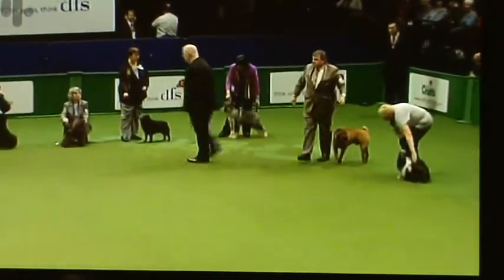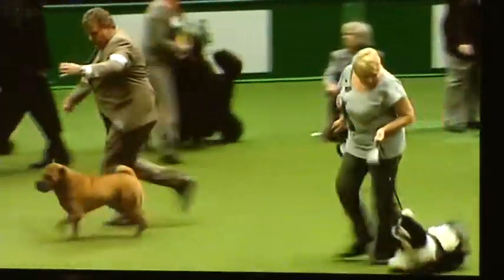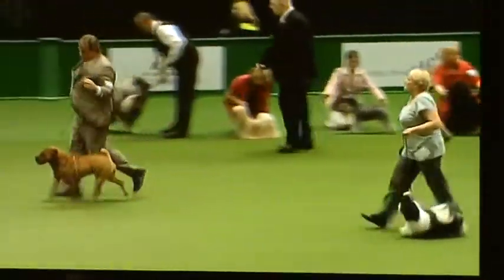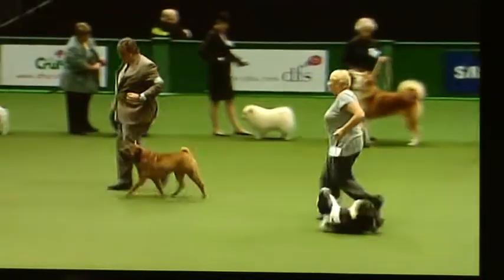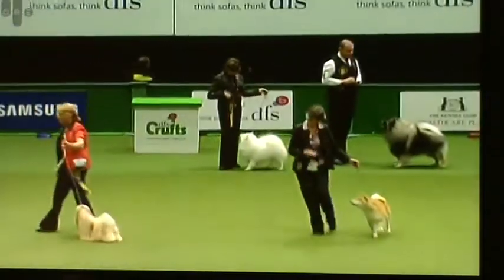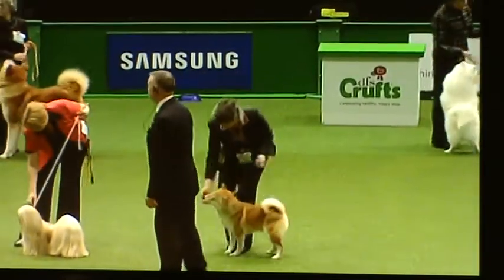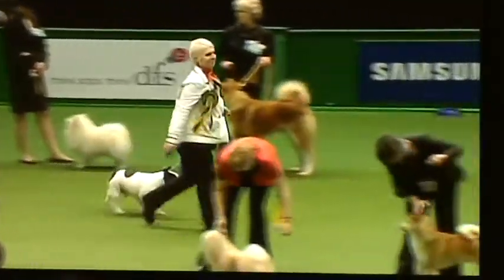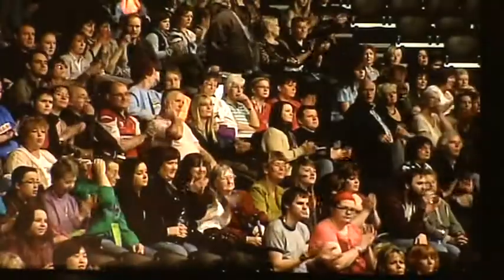In comes the Shih Tzu, the Standard Poodle. The Shar Pei comes in. The Lhasa Apso comes in. The Shiba Inu is brought forward. The French Bulldog's brought in. And the Akita. And the Dalmatian. Ladies and gentlemen, we've got eight.